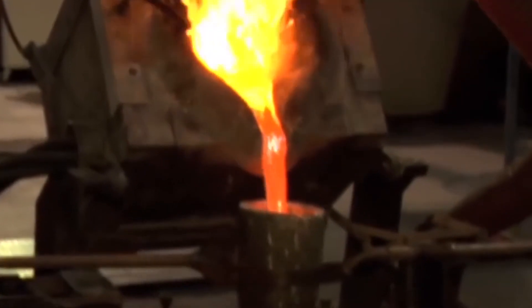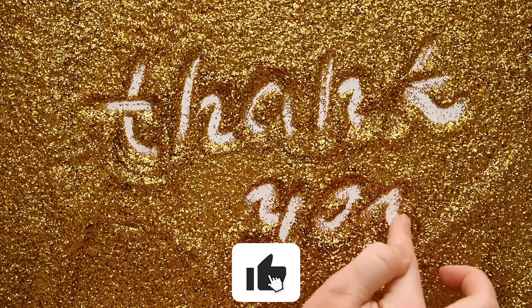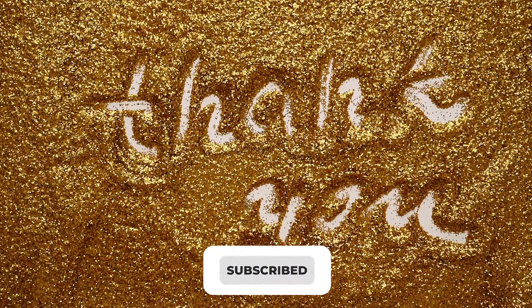That's it, guys! Let us know if you found this video informative in the comment section below. If you liked this video, give it a thumbs up and share it with your friends. And don't forget to subscribe to our channel for more informative videos. See you in the next video!